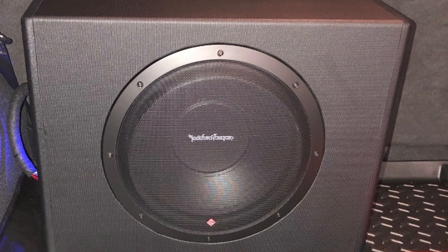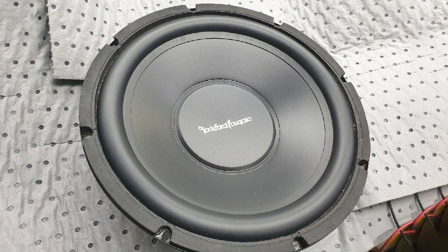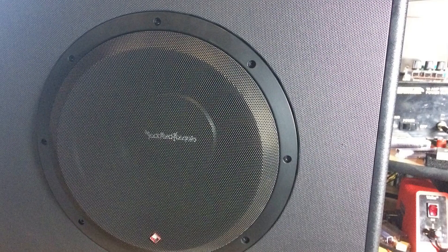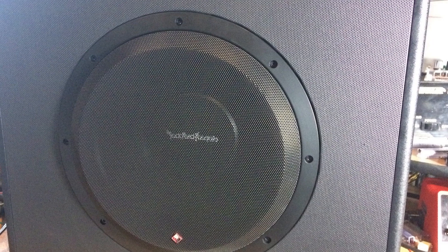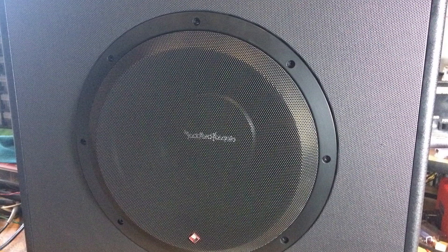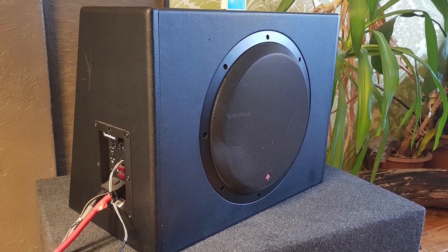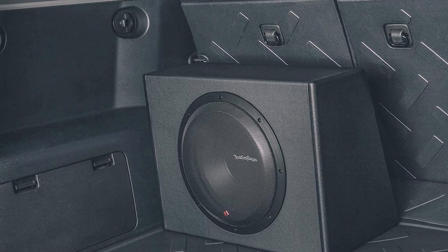which has a continuous power handling capacity of 300 watts and can push out 600 watts for peak performance. The speaker, amplifier, and enclosure are constructed with a closed-loop design for easy integration into aftermarket and OEM speaker systems. The design also promotes high sound efficiency while minimizing current use to keep your car battery from draining. The subwoofer cone is made from a paper pulp cone reinforced with Kevlar.